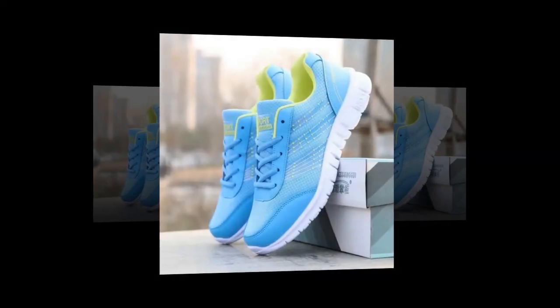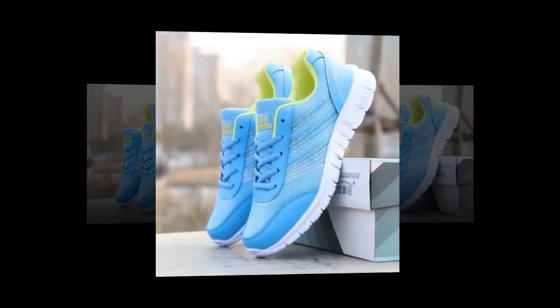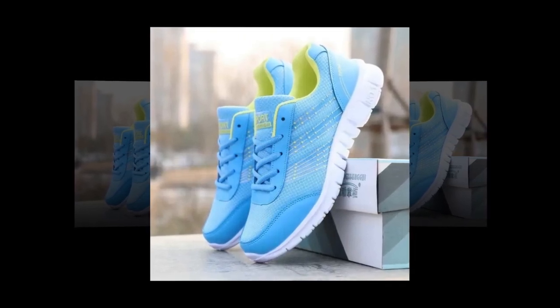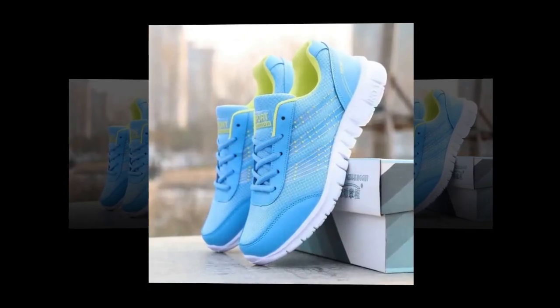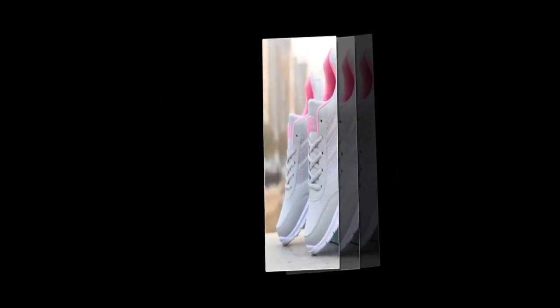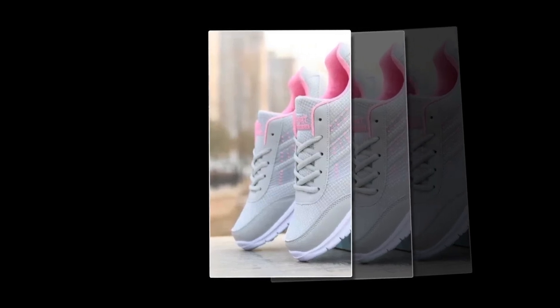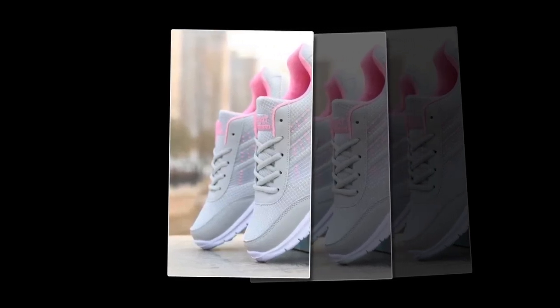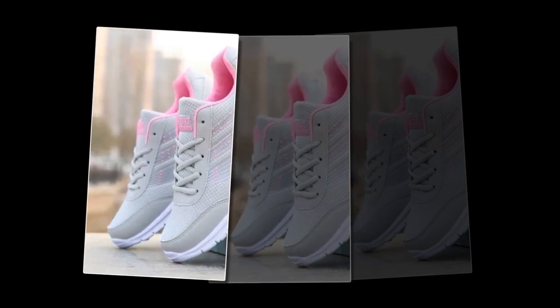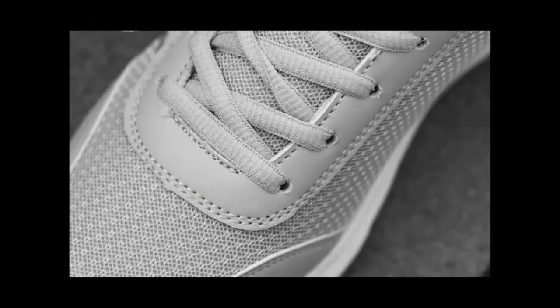Don't just take my word for it — here are some real user testimonials from those who've tried and tested the QRLQHY Sneakers. One user says: 'I've been wearing the QRLQHY Sneakers daily for my job as a retail worker, and they've made a world of difference. The breathable mesh keeps my feet cool, and I love how light they feel even after an eight-hour shift.' Another user shares: 'These are my go-to shoes for travel. Whether I'm exploring a new city or just running errands, they're stylish and so comfortable.'